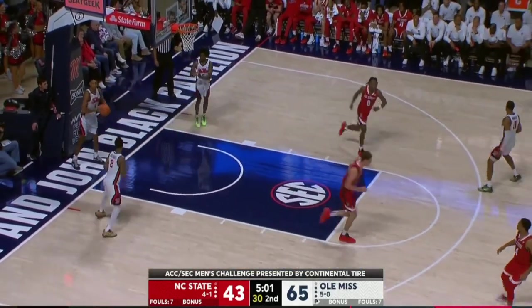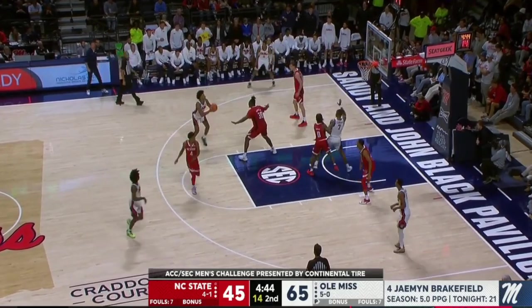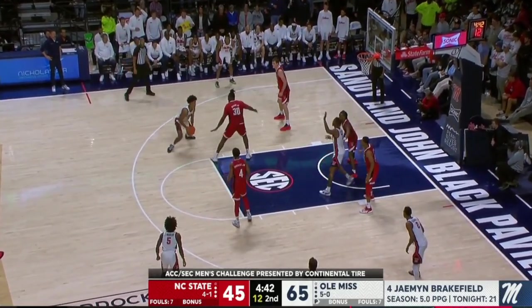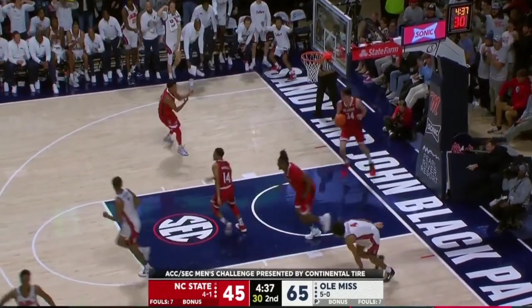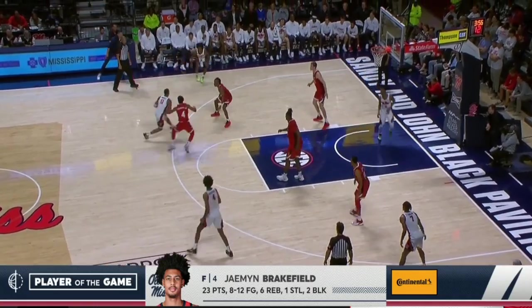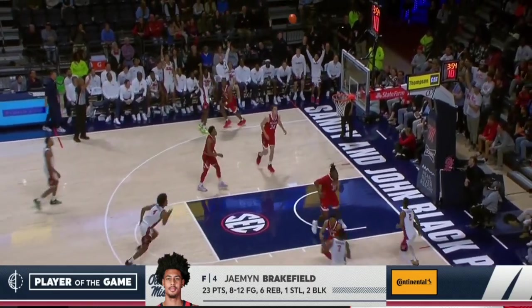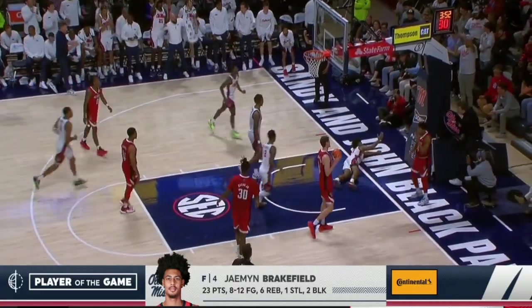DJ Burns hits that little baby hook — every possession let him get going because he can score and facilitate. With less than five minutes now, Brakefield going back to work, speaks it up and scores! He was physical and still finished through contact. So he's our obvious selection for Continental Tire Player of the Game, and Brakefield is that guy.